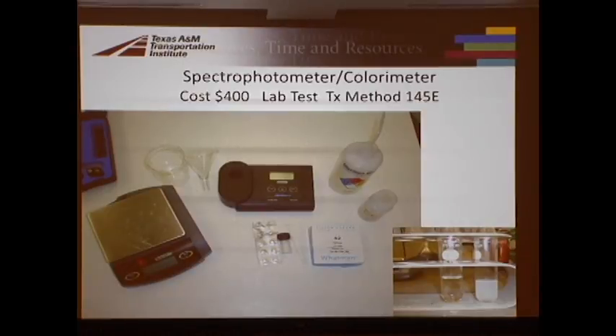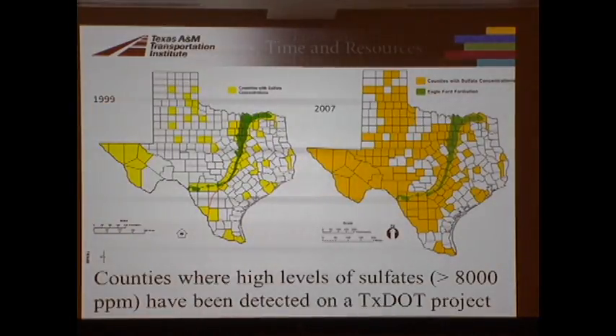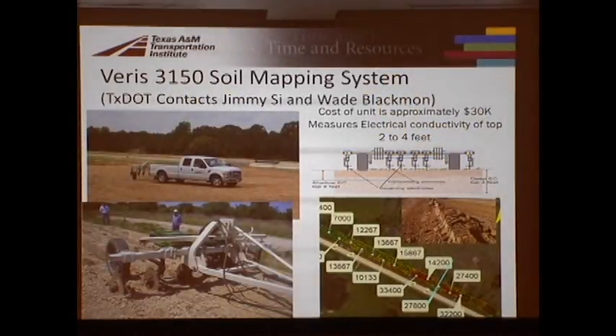The mandatory test procedure is 145E. When we started in 1999, there was a band of soils called the Eagleford Shale running through Texas, and we mapped out areas reporting more than eight thousand parts per million sulfates. Ten years later, pretty much all of Texas is covered — every district has reported at least one project with those sulfate levels. The current criteria: less than three thousand parts per million means no problems; more than eight thousand means you really shouldn't be lime-stabilizing without pre-treatment; three to eight thousand, you have to work with it carefully.